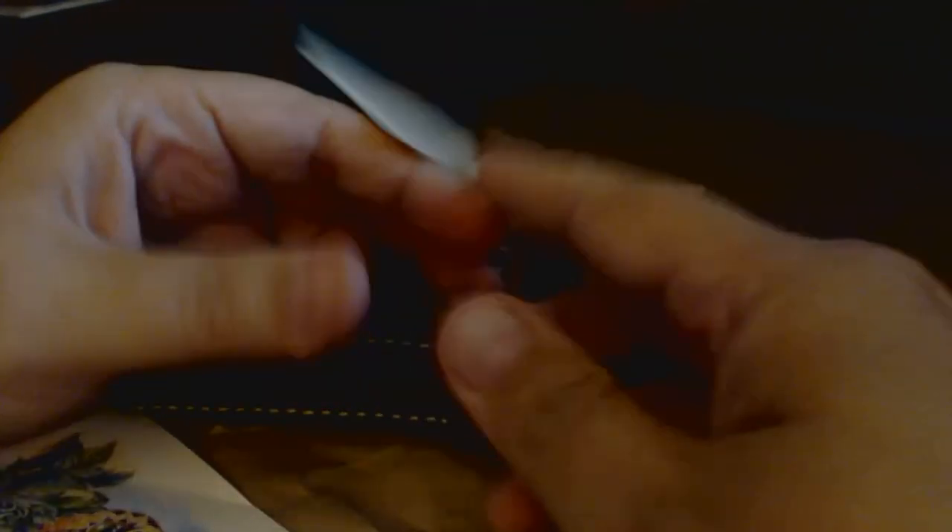And again, as I said, the shop — Vensk Leather on Etsy.